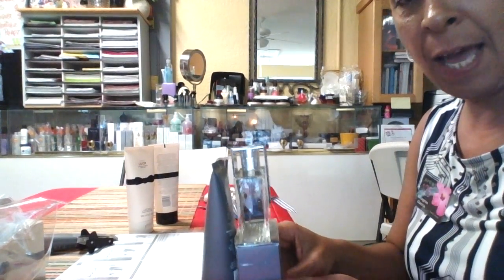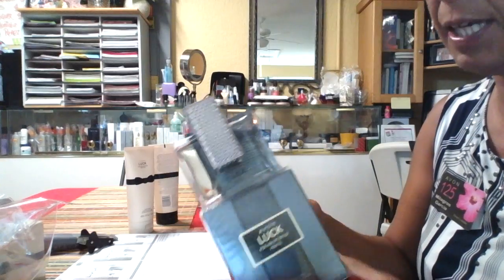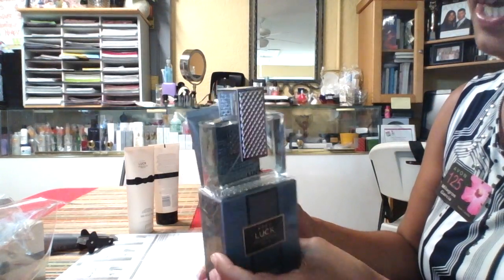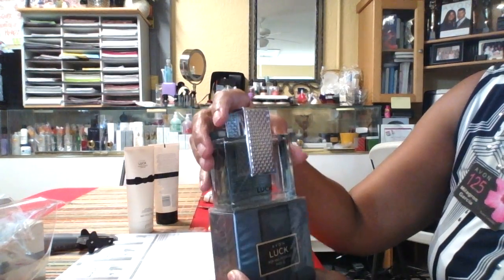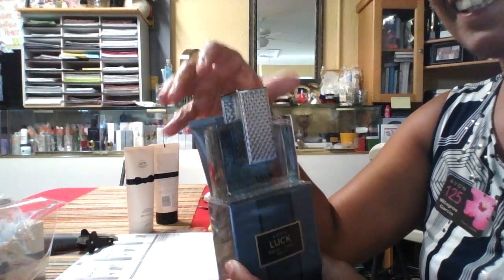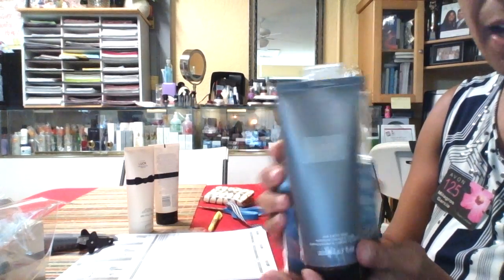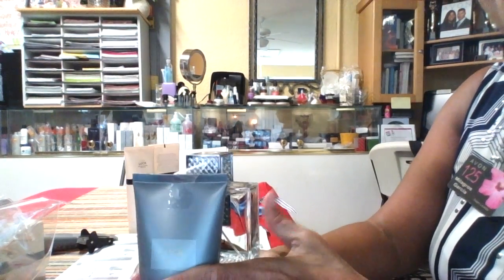Hello, my name is Milagros Garcia. I'm doing a quick video on Luck before I start my meeting. Basically, what I did, I took the fragrance out and I taped the body wash on the back.